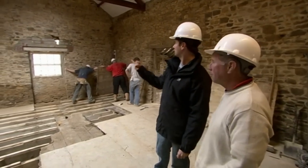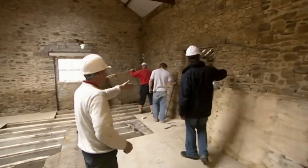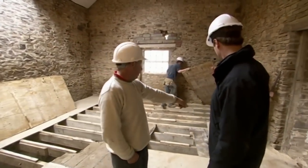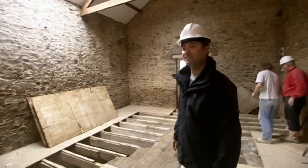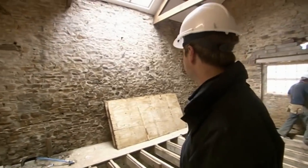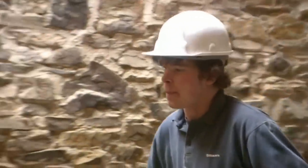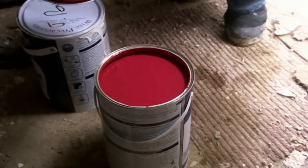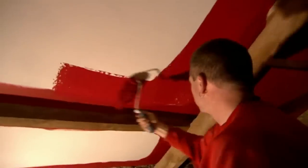The presenter notes that much of the original stonework is being plastered over — only a small section near the landing will remain exposed. Then comes the surprise reveal of a bold red ceiling paint for the bedroom. Alan admits when he first saw it he thought 'oh my God,' but reckons it might look okay once the walls are done in Roman white. The presenter is less convinced: 'I'm not sure I want to wake up in the morning and look at that.'